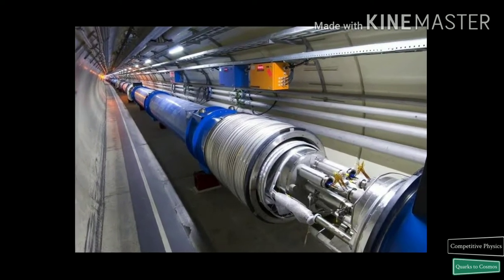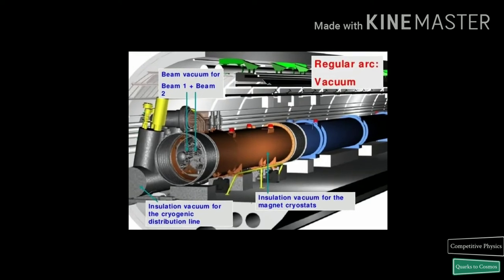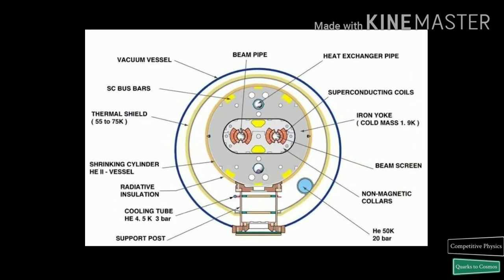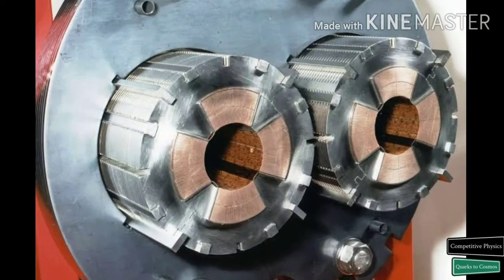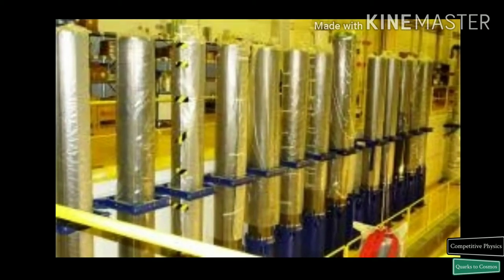The LHC has the particularity of having not one, but three vacuum systems. First, insulation vacuum for cryomagnets; second, insulation vacuum for the helium distribution line; and third, the beam vacuum. There is a large variety of magnets in the LHC, including dipoles, quadrupoles, sextupoles, octupoles, decapoles, etc., giving a total of about 9,600 magnets.